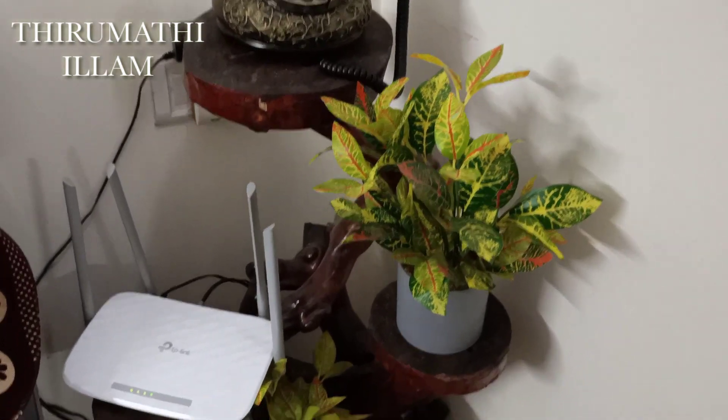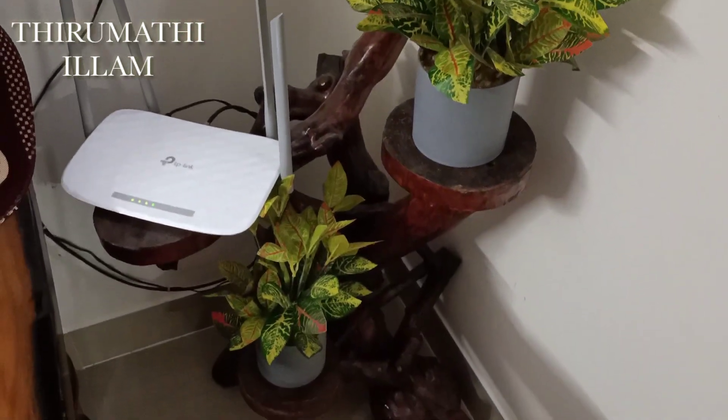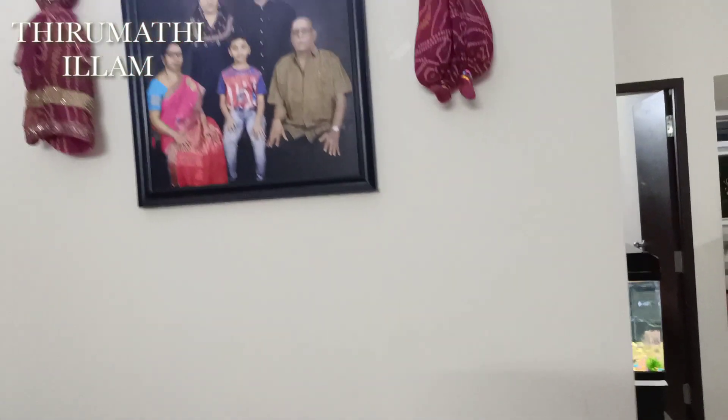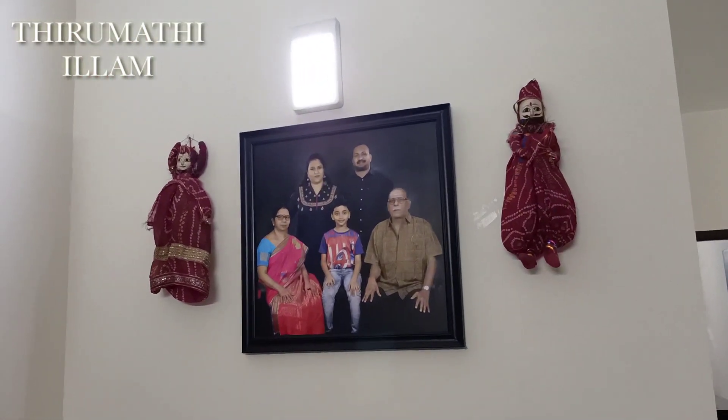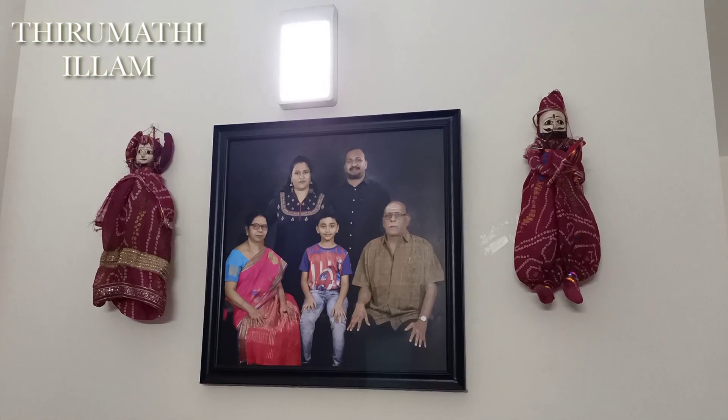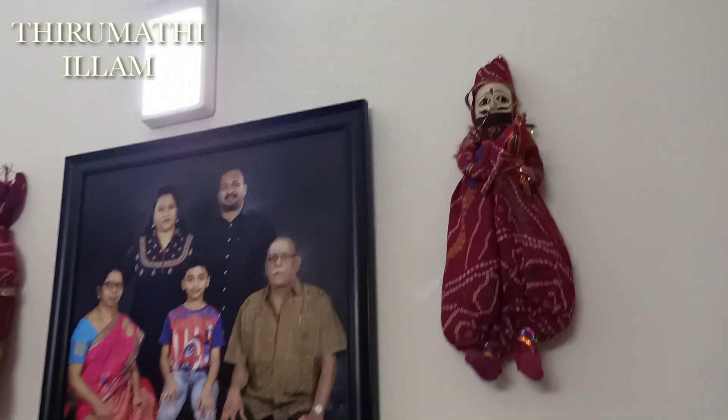There are artificial plants. In nature there are many plants — green plants. There is a side table in this area. Here is a wall and here is a family picture.